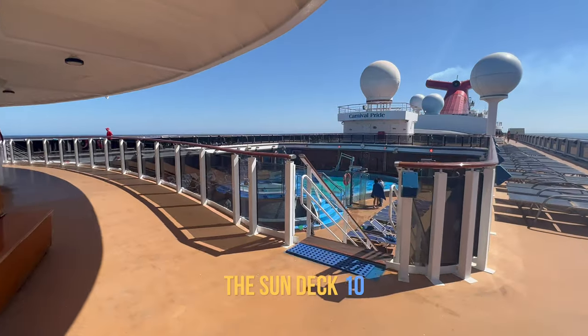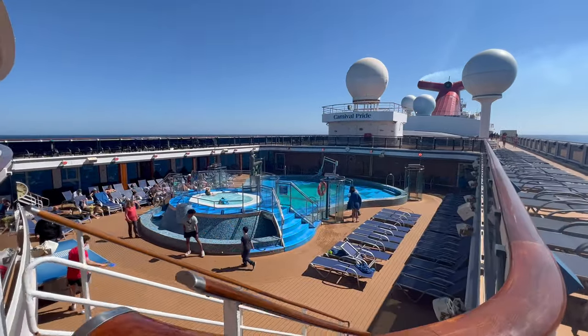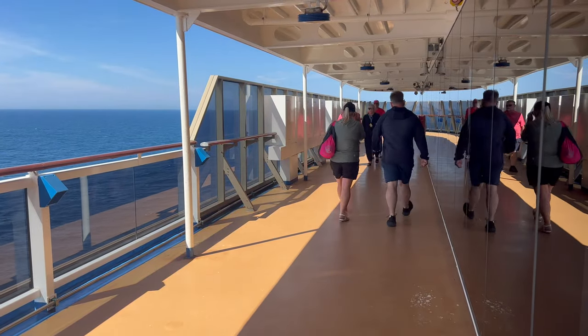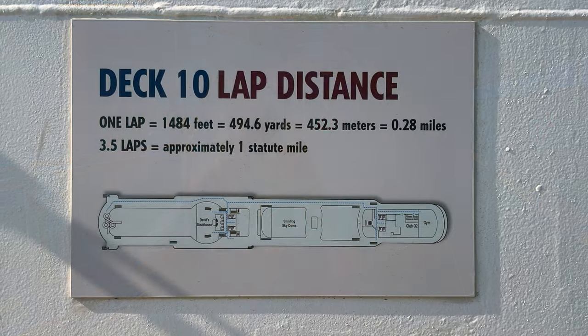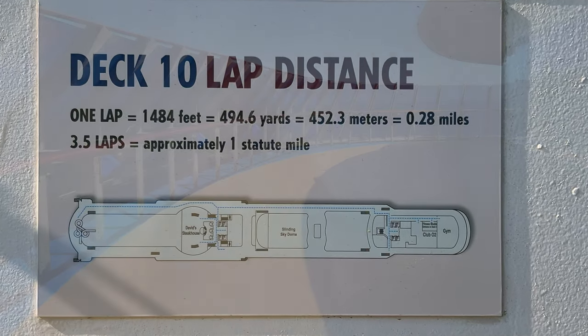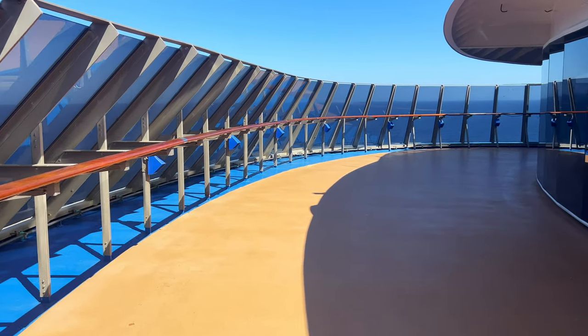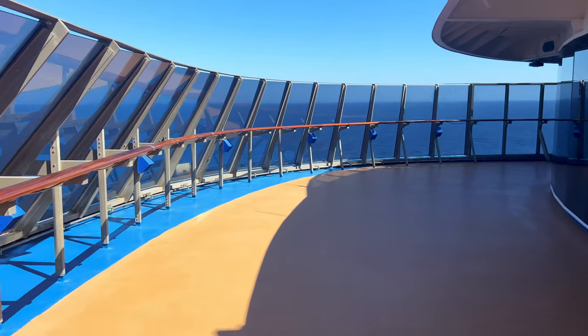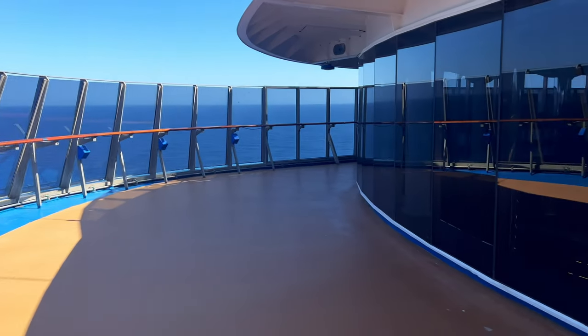If you're looking for a quiet spot to sunbathe, there is lots of space up here and I'm sure you'll be able to find a spot overlooking the main lido pool if that's what you're looking for. This is also the favourite deck for joggers and walkers. You can walk all the way around the deck and three and a half laps equals one mile. At the front of the deck you can see the glass windows which look out from the Cloud9 Spa and fitness centre.